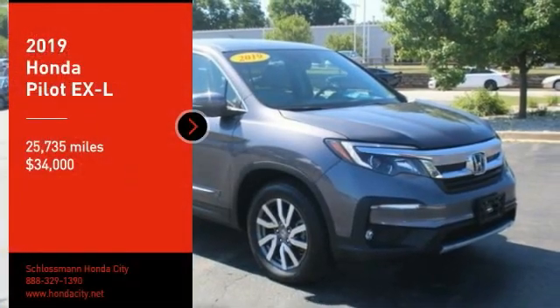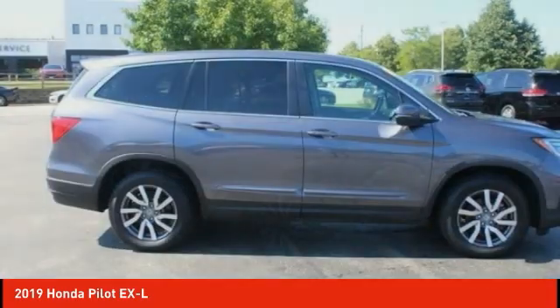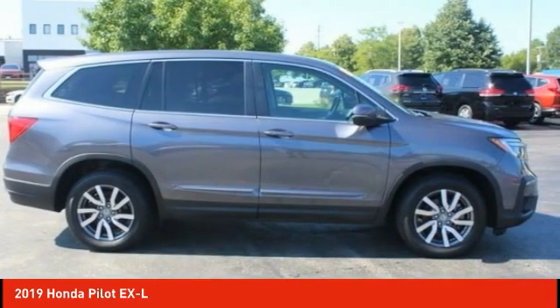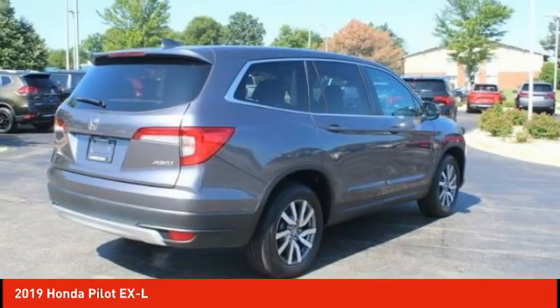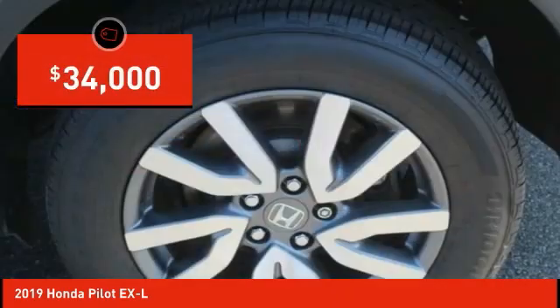Make a great choice today with the 2019 Pilot — optimal utility, indulgent interior, powerful performer. You'll be ready for almost anything in the Honda Pilot, and it's priced below $35,000.